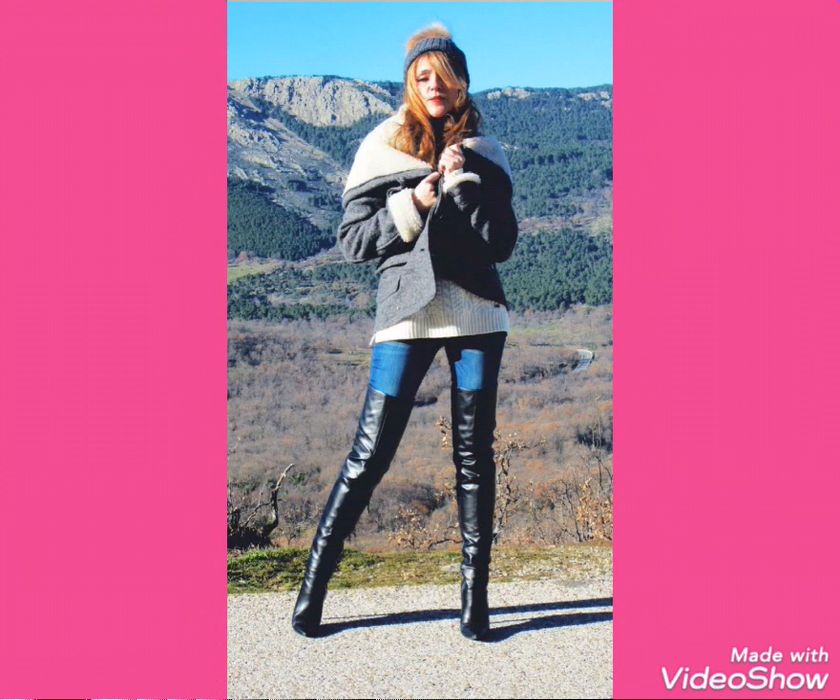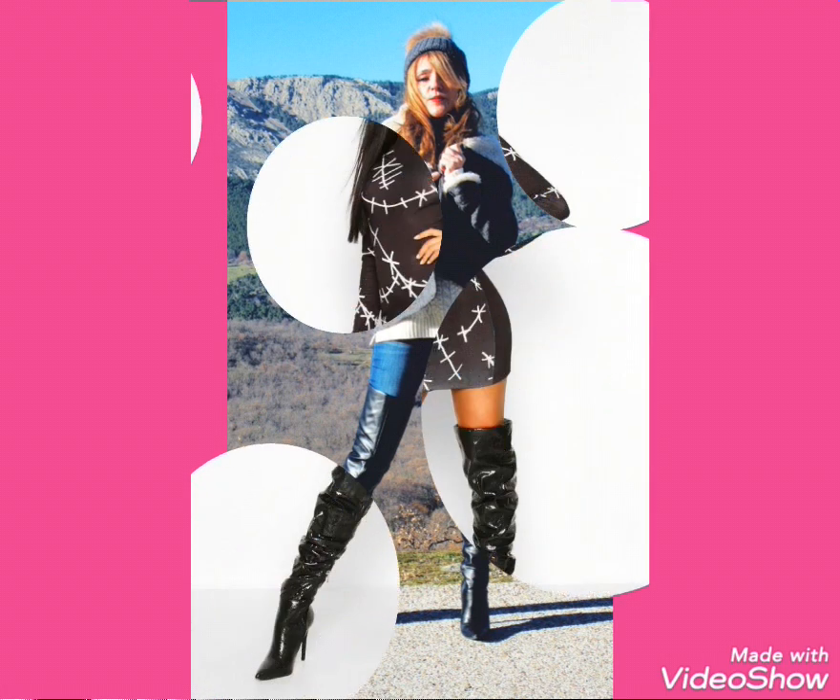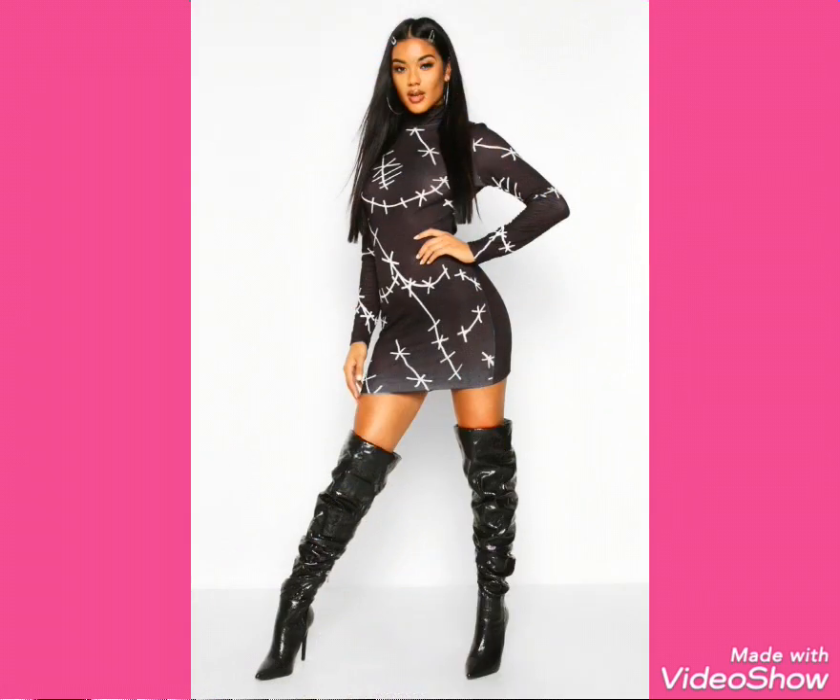Hello friends, welcome to my channel Stylify. Today I will talk about most rewarding, affordable and gorgeous leather long three-high heel boots for women.